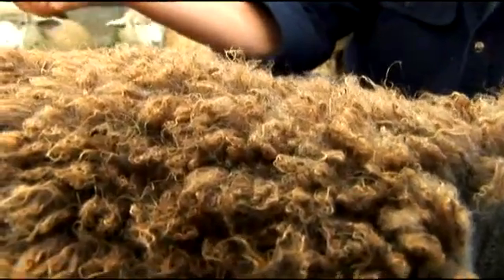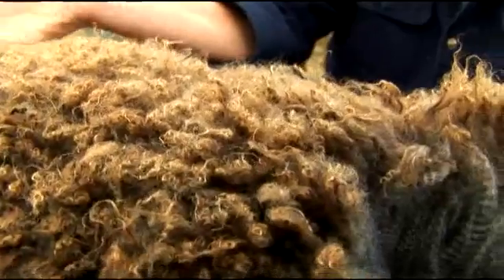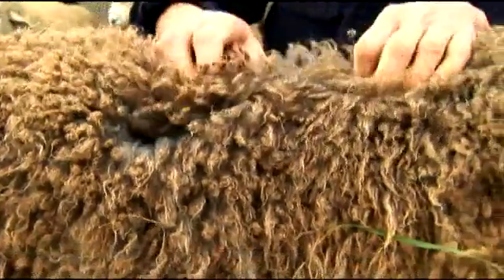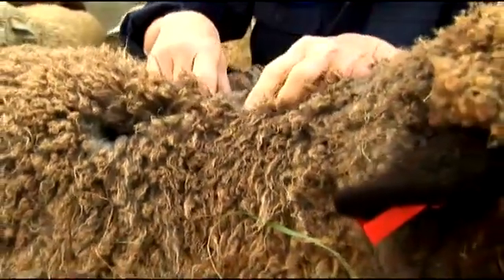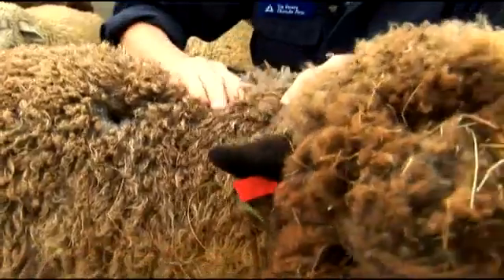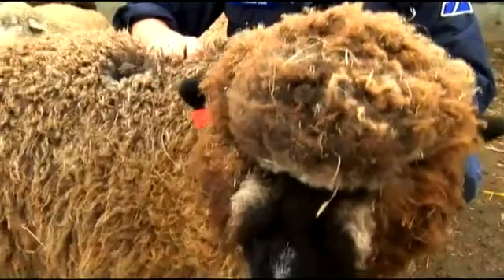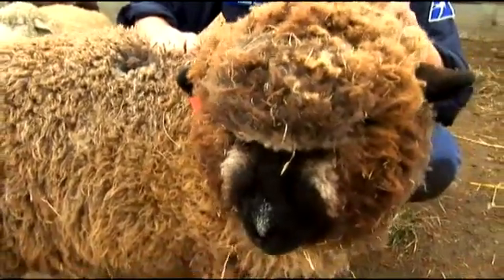When you get to a fine grade suit or sweater or any article of clothing, usually you're using a Merino. A wool like this one is great for a hand knit sweater or rugs. And mostly this type of wool — the Romney — is grown mostly, I believe, in New Zealand.